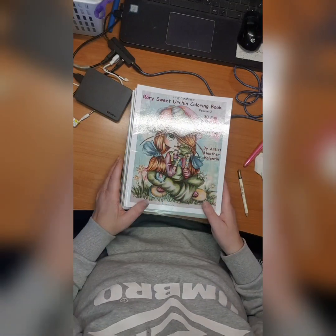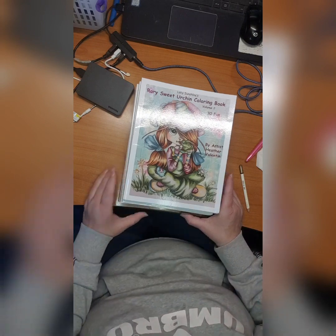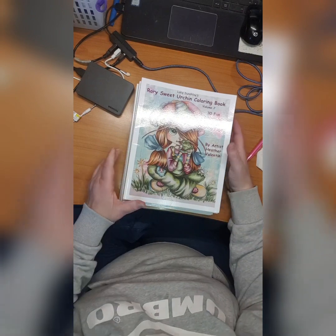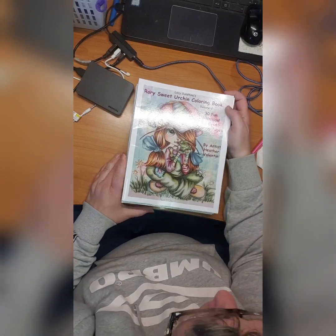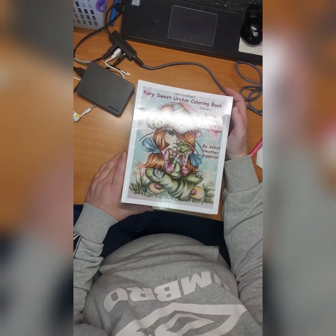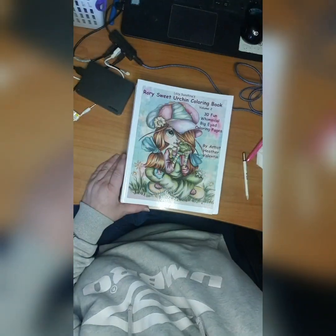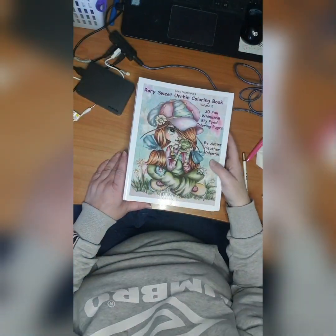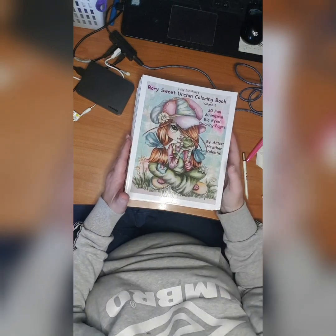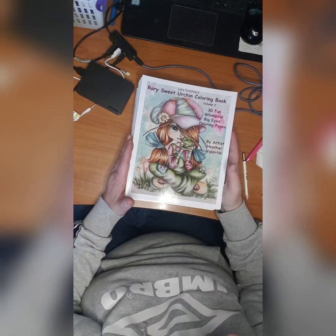Hey guys, welcome to my second coloring book collection video. Thank you all for watching, I hope you like my content. This is Ylva, I am from Norway, I'm a Norwegian colorist — not very usual, but still. Let's jump into the second part of the collection.